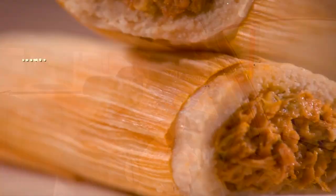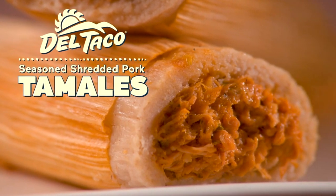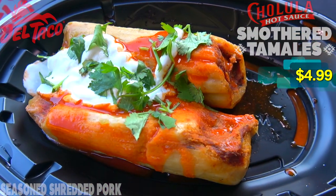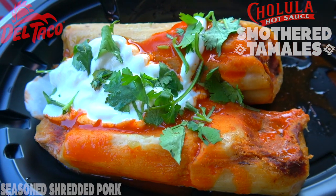Alright guys, let's peep this out. Tamales are back at Del Taco, filled with shredded pork and wrapped in a traditional corn husk. Happy holidays to you as we go in on the Cholula Smothered Tamales. Already I'm getting nice hints of Cholula hot sauce in the air — I'm thinking this is going to be pretty tasty.